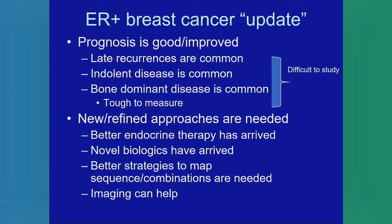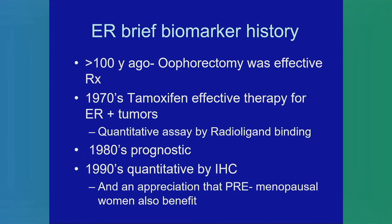FES PET is particularly useful for ER-positive breast cancer, and this is a disease which is evolving in its treatment and prognosis because we have better therapies. We now know that late recurrences are common, indolent slow-growing disease is common, and these bone-dominant lesions are common and difficult to measure — hence difficult to study — so we lack evidence to guide treatment decisions. New refined approaches are needed: improved endocrine therapy, improved molecularly targeted biologic therapies, and better strategies to map the sequencing — and imaging can help here.